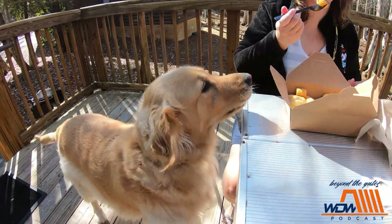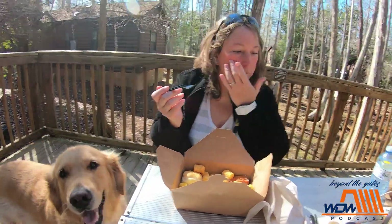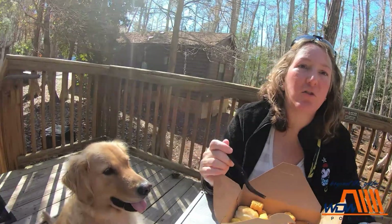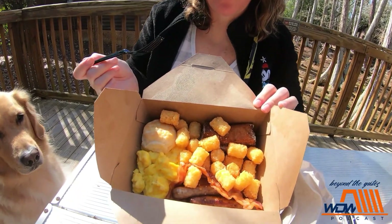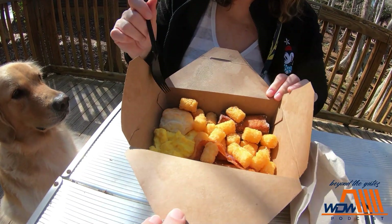Now we're going to do our breakfast review. Susie, where did we go? We went to P&J's Southern Takeout, which is next to Trails End. We got the breakfast platter — scrambled cheesy eggs, sausage, bacon, tater tots, a biscuit, and some French toast sticks.